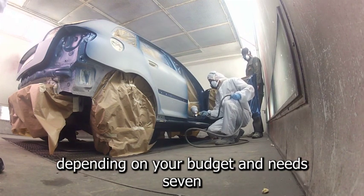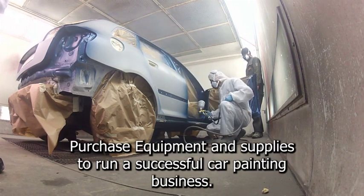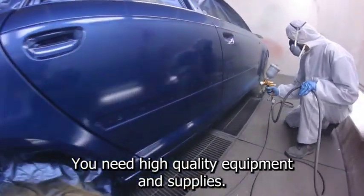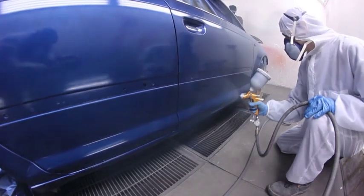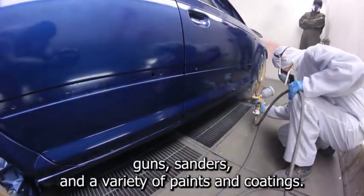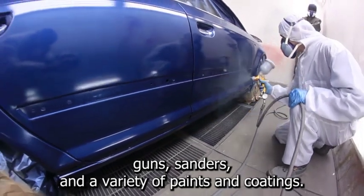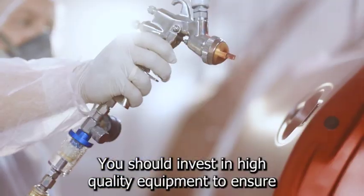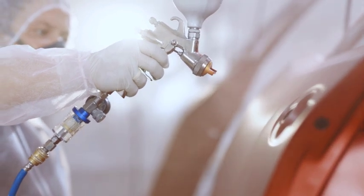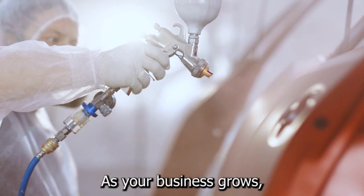Seven: purchase equipment and supplies. To run a successful car painting business you need high-quality equipment and supplies. This includes a spray booth, air compressor, paint guns, sanders, and a variety of paints and coatings. You should invest in high-quality equipment to ensure that your work meets the highest standards.